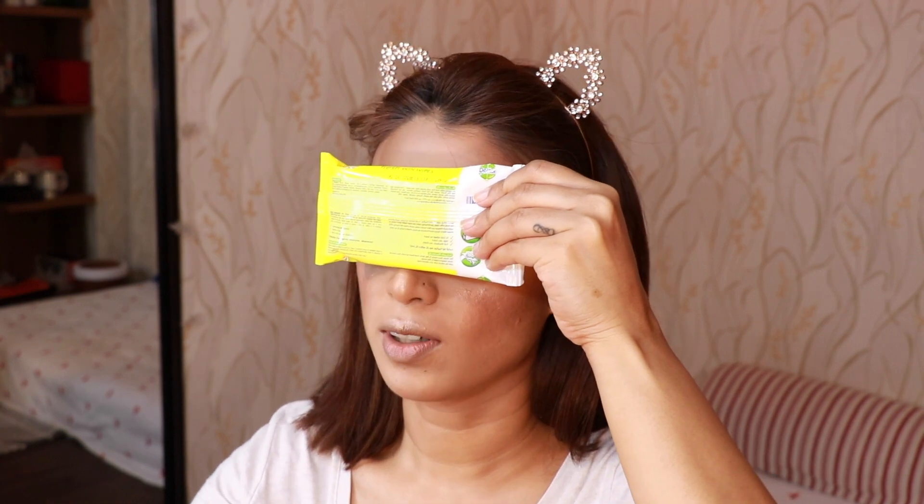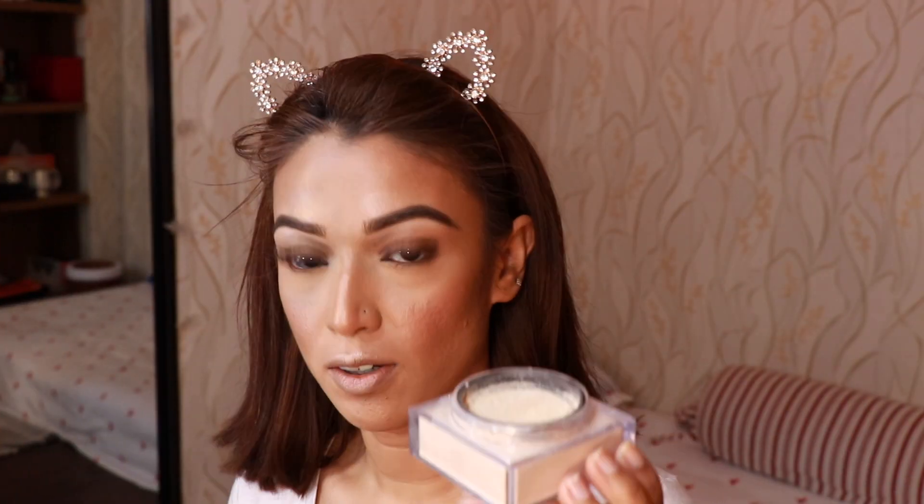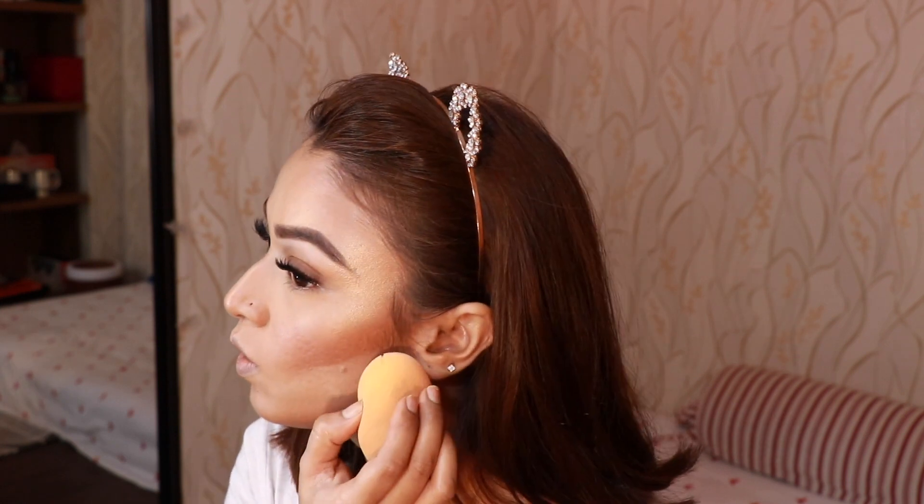Now it's time to set the face. Since I have lash extensions on, I'll hold something right on top of my eyes so I don't spray it on them. I'll pick up some Huda Beauty powder on my sponge and clean up underneath my contour — not going all the way to my lips, just around this area. This will make our cheeks look more chiseled and highlight this area — it looks amazing in pictures.